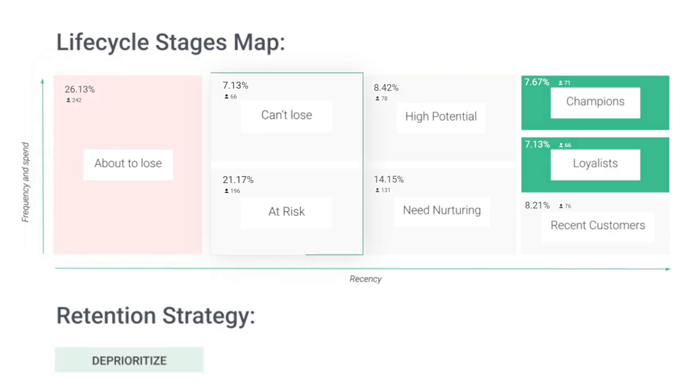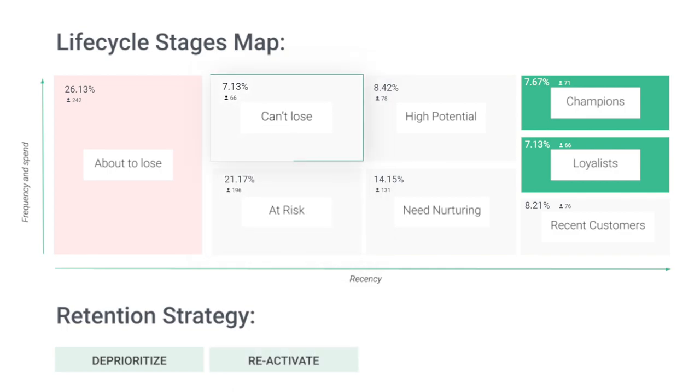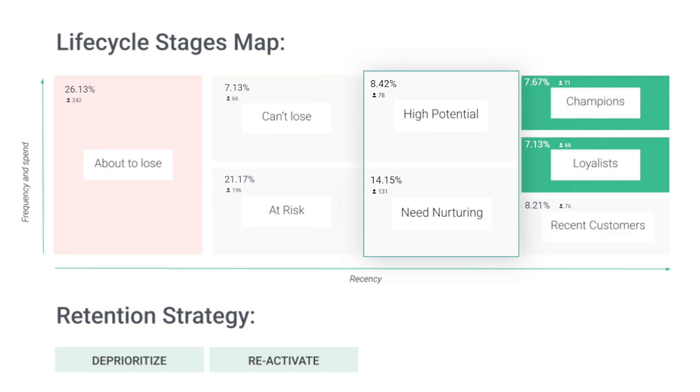Can't Lose and At-Risk customers, on the other hand, are slightly warmer, but they are still likely to churn if you do not reactivate them timely. The Can't Lose shoppers are especially valuable as they used to be very active buyers in the past and you want to bring that level of activity back. Let them know that you genuinely missed them. Send them a discount as a gift just because you care about them. Go the extra mile and get your boss to write them a letter from the founder. And of course, don't forget to remind them of the value of your products, which at some point they used to love.